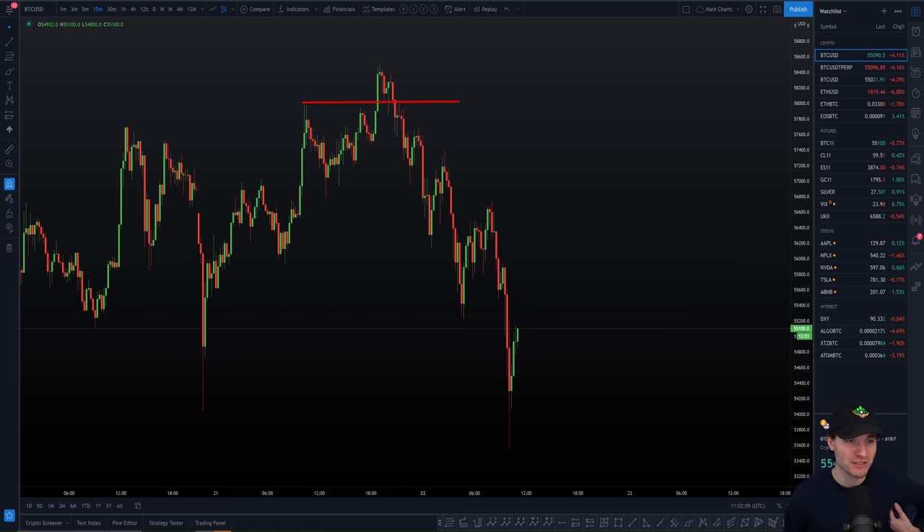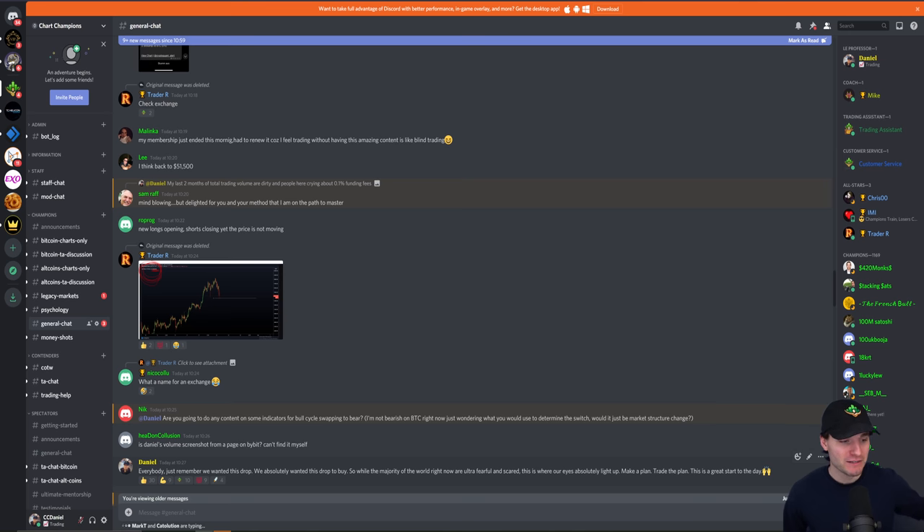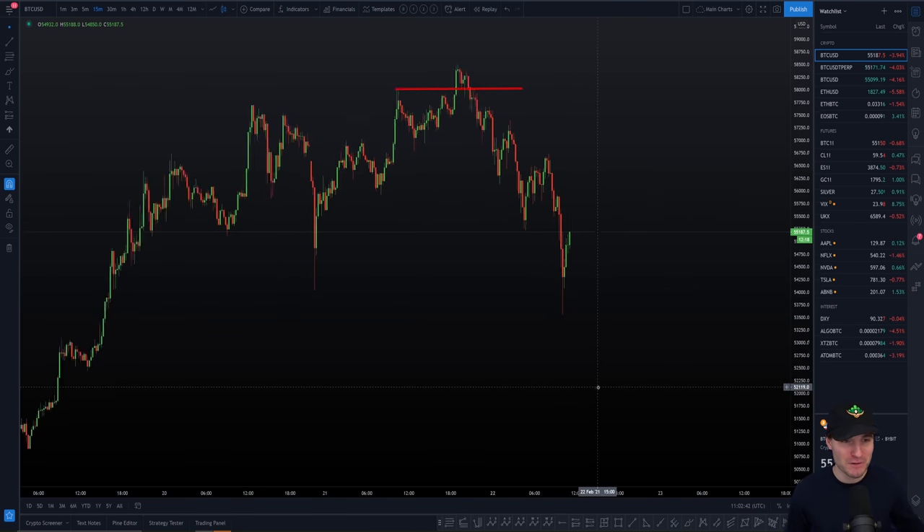I refer you to a post from the Champions Group this morning — everybody, just remember, we wanted this drop. We absolutely wanted to buy this drop. So while the majority of the world right now are ultra fearful and scared, this is where our eyes absolutely light up. Make a plan, trade the plan. This is a great start to the day. This is what we wanted — we wanted to see a drop in price.